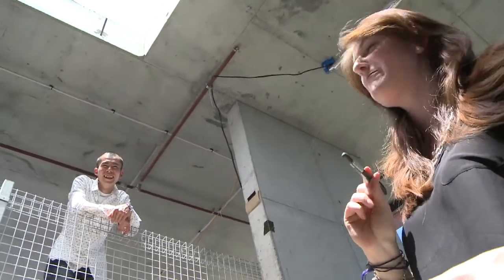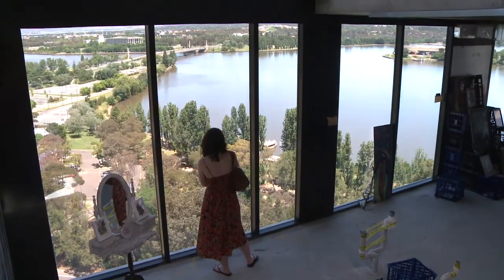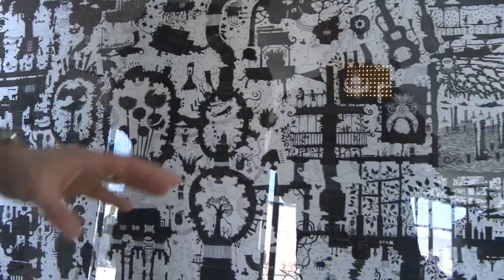My name is Kensuke Todo and this is about the freeway junction — his work, junction number two. It's the highlight of the exhibition. I like the detail; there's a lot going on in this.